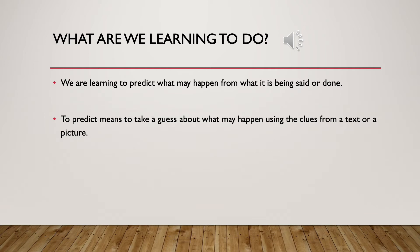Good morning everybody and welcome to reading lesson one this week. We have got a focus on making predictions this week and we're going to practice making predictions about different scenarios and different texts.